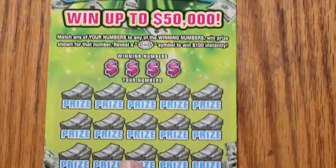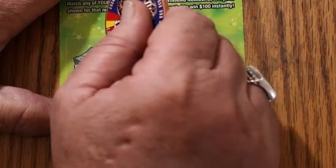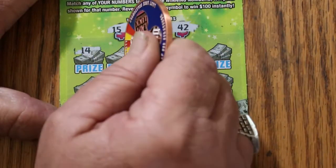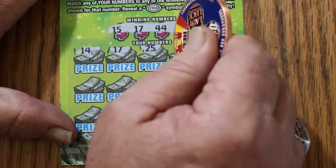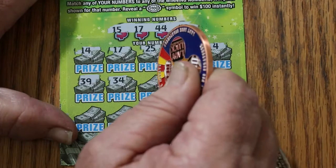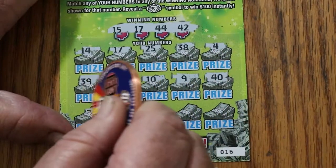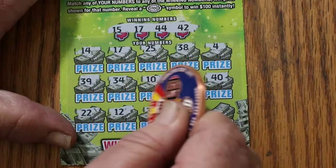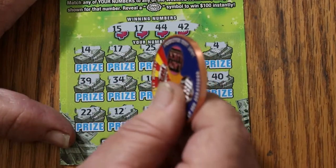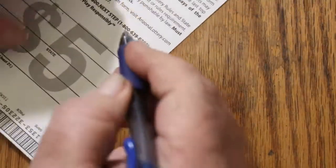Starting with ticket 16, going down. Numbers are $15, $17, $44, and $42. $14. $17 — we've got a win off the bat. $25, $38, $4, $39, $34. $10, $9, $40, $22, $12, $33, $35, $29 in the corner. So just the number 17 here. $10. Good start.